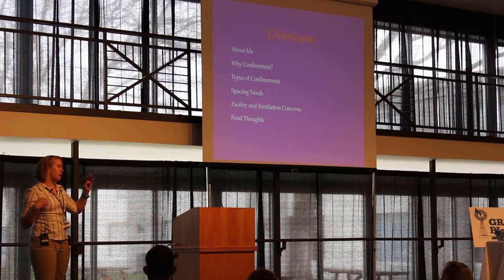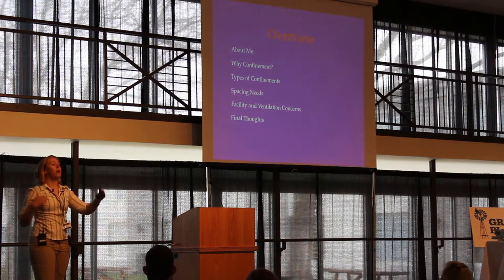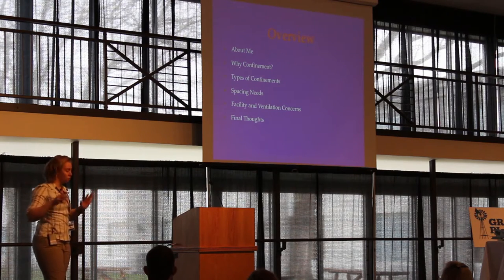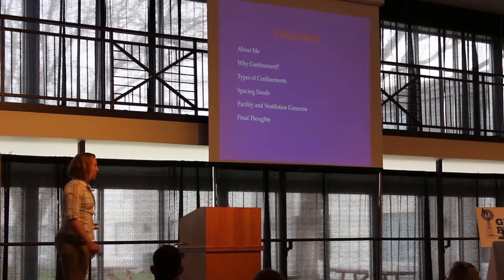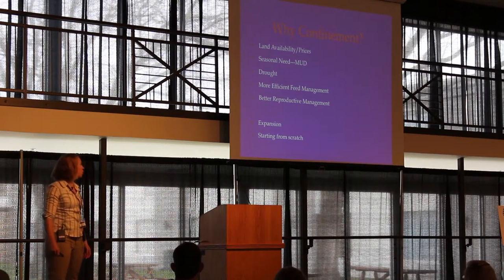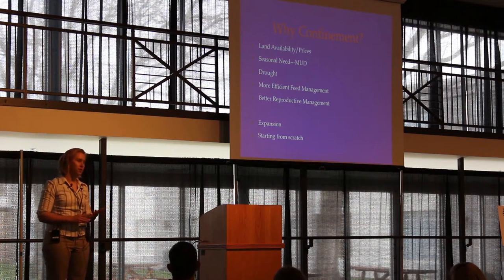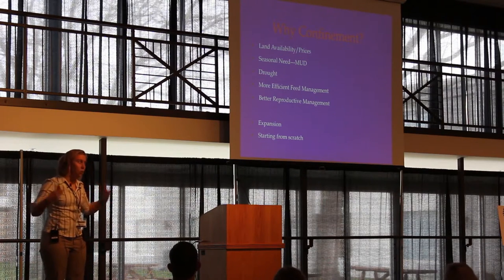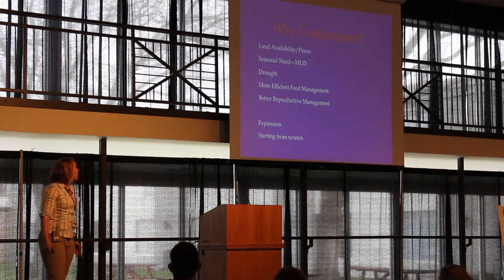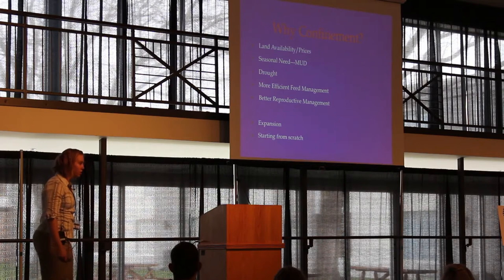If you're getting into a confinement operation, there are a lot of management decisions to make because there are a lot more intensive practices that happen when you move to a confinement system. So why confinement? First, probably the highest priority reason is that people don't have more land available, or they want to increase income off the same number of acres.